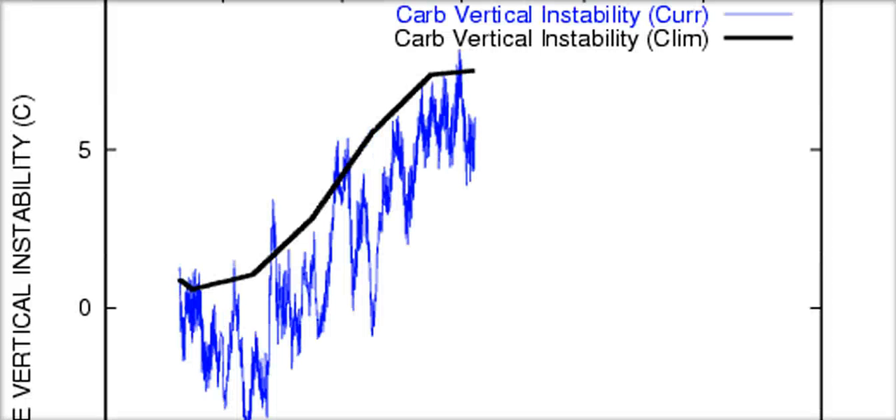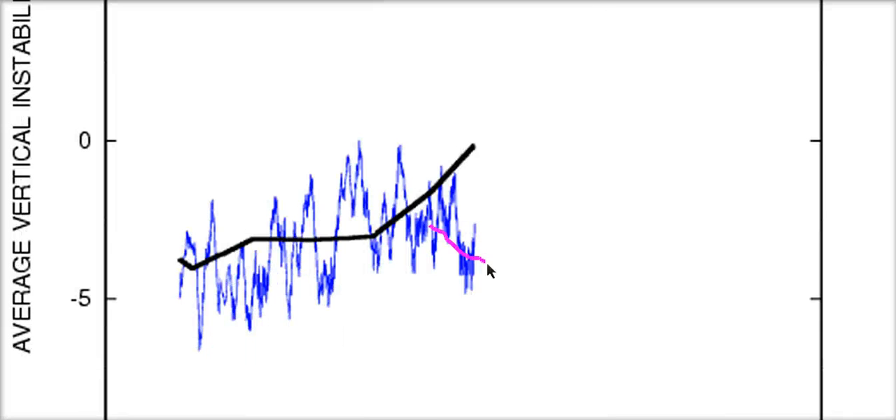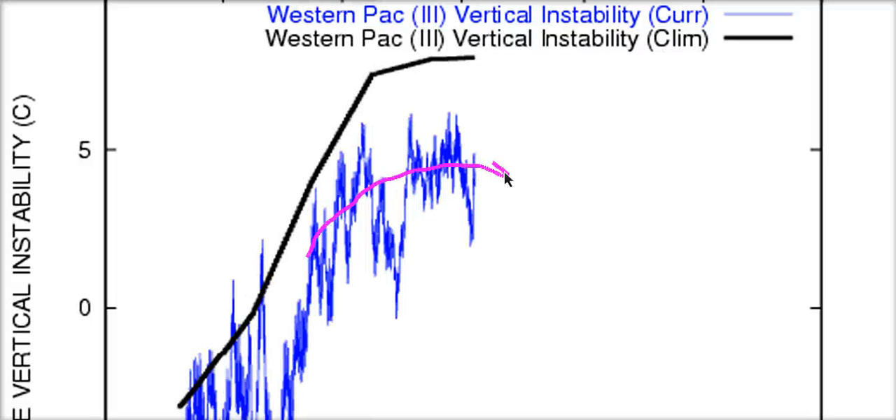This is the climatological mean line here in black, and the actual values measured are here in blue. The tropical Atlantic is showing below normal — fairly well below normal right now. The Caribbean is even a little bit farther below normal. The eastern Pacific is showing this even farther below normal, the central Pacific way below normal, the western Pacific zone one way below normal, zone two very far below normal, and zone three really far below normal. This is significant because every basin available on this product is showing below-normal vertical instability, and I have not seen this level of stability in the tropics since this product has been out since 2000.